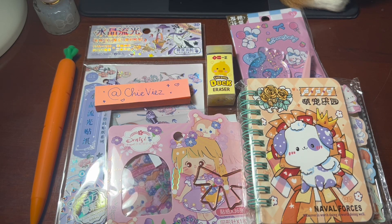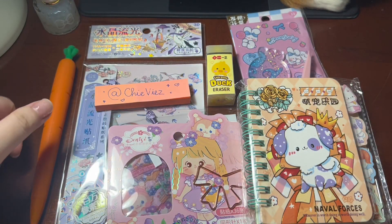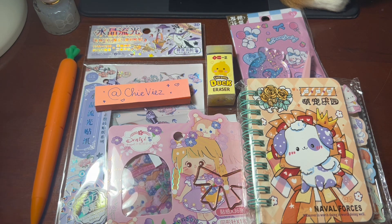Hello everyone, welcome to my video. Today I'm going to be showing you what I got for my trip to the mall during Independence Day in my country.